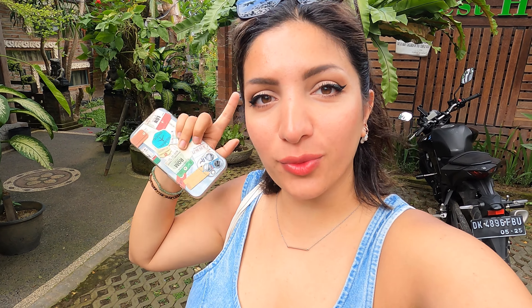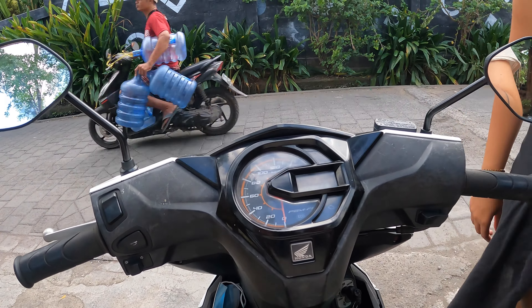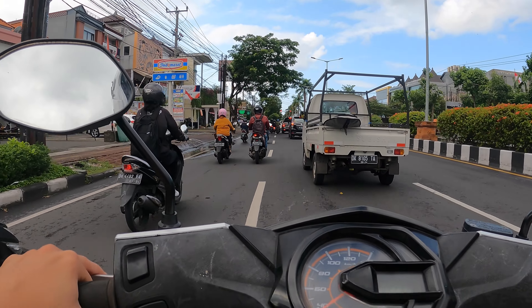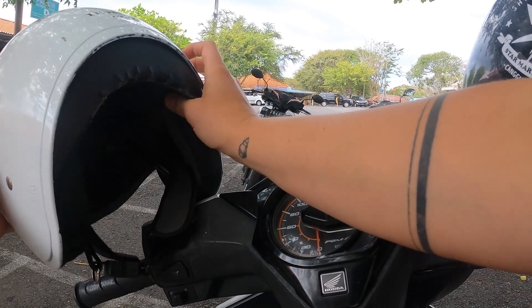Good morning! Today we will start our trip from Seminyak and we will spend all day in Uluwatu, so stay tuned — we will visit many nice places. We have arrived at the temple and it's quite empty in comparison to 2019.